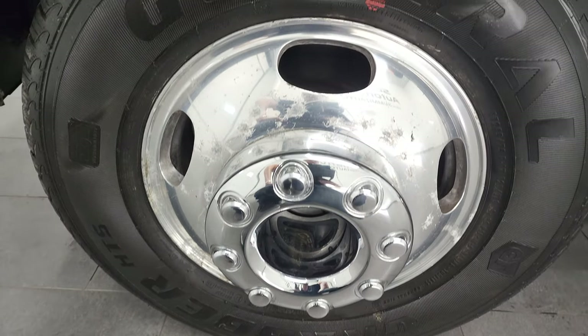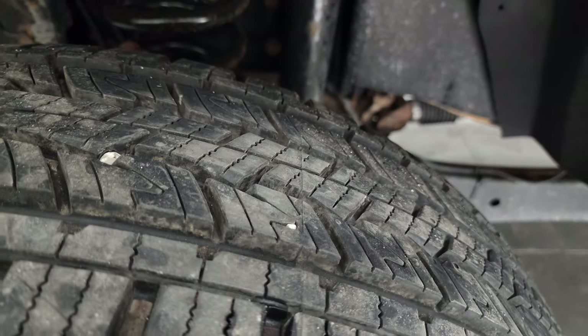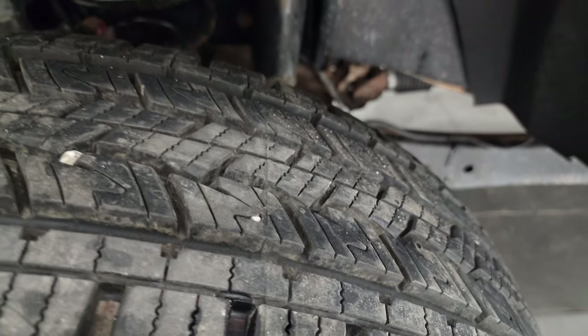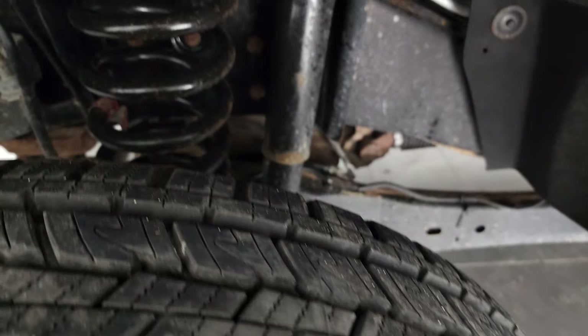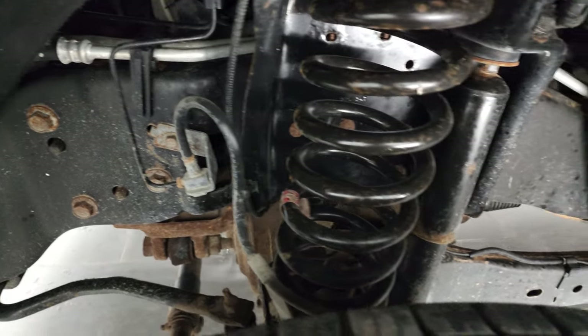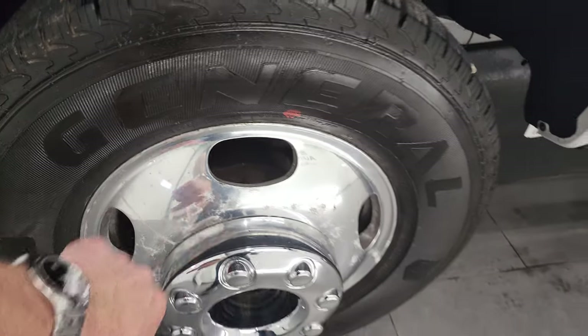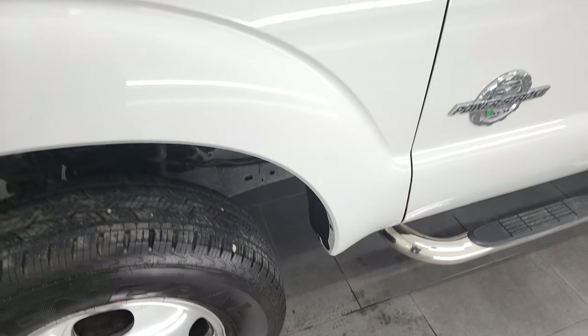This one comes with the polished aluminum rims and it has General Grabber HTS tires — these are LT245 75R17s. The front tires look brand new, still have the little wear line on them, so brand new tires in the front. Frame and underbody for being a nine-year-old vehicle looks pretty good, just a little bit of light corrosion on the bolts. The rims have just a little bit of oxidization on there.